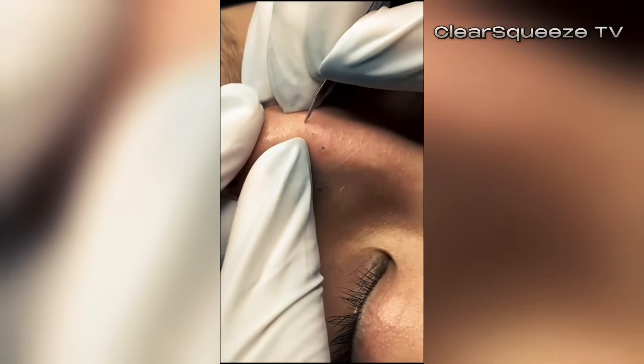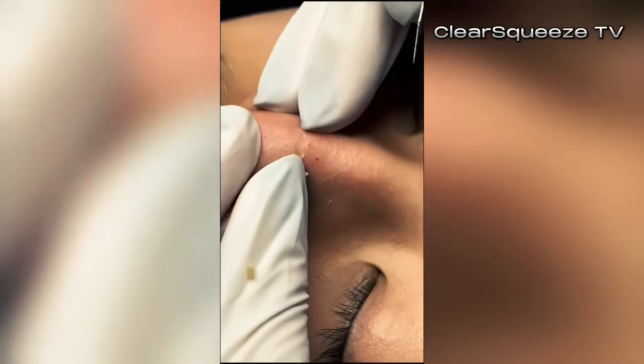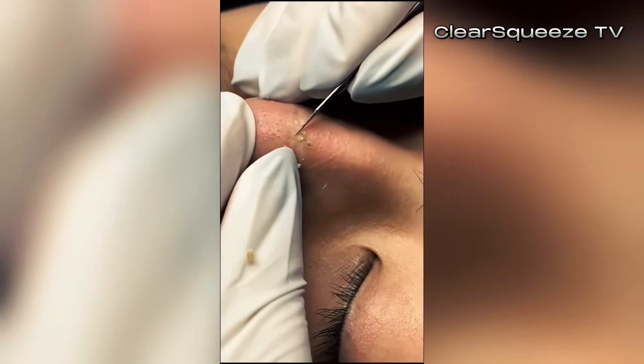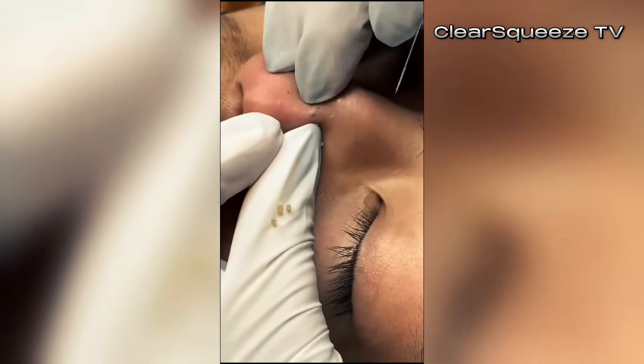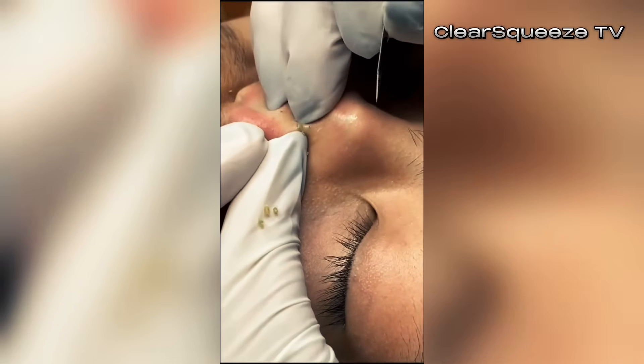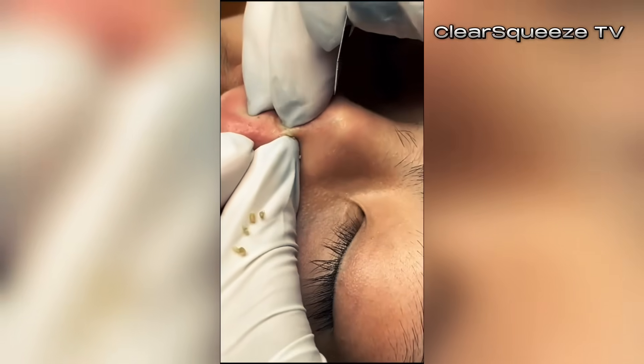Let's unpack this. You know that feeling? Staring in the mirror, another breakout pops up, and you're just swimming in skincare advice online. It's totally overwhelming — it makes you want to give up sometimes. And finding something that works and doesn't cost the earth feels impossible sometimes. So we kind of did the legwork. Today, we're diving deep into this eight-week acne plan.